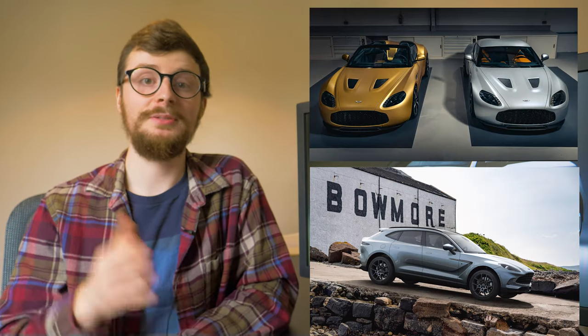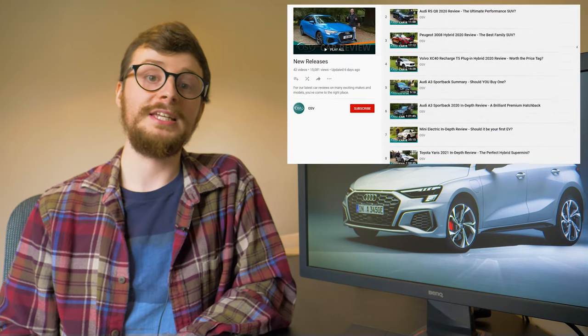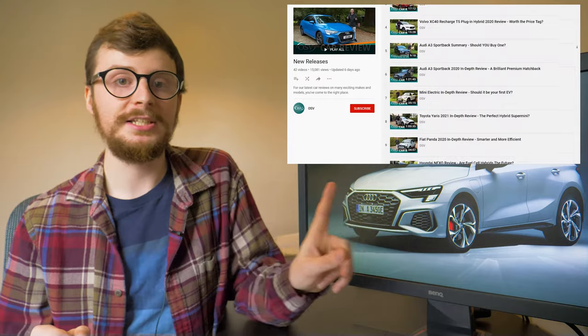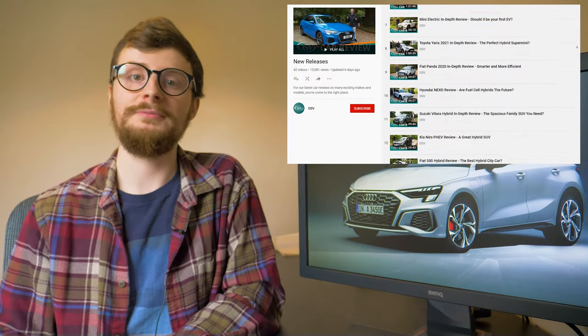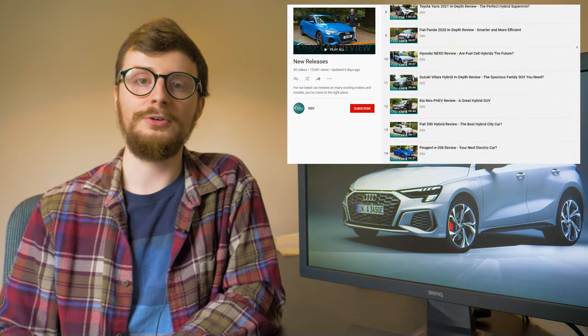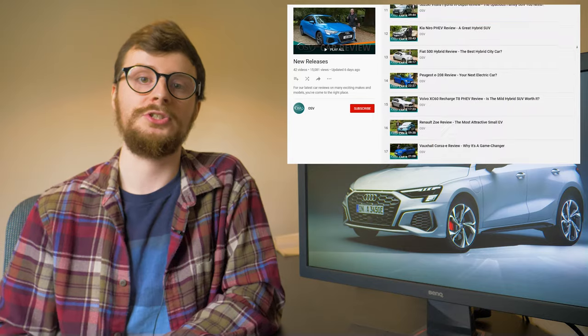So if you had the cash, which limited edition Aston Martin would you go for? Let us know by leaving a comment down below. We're keeping the car reviews coming over the Christmas period. If you're looking for your perfect make and model, then definitely check out our new releases playlist, which is where all our new car reviews go, including our recent videos on the Audi A3 Sportback, the Peugeot E2008 and the Honda Jazz Crosstar.